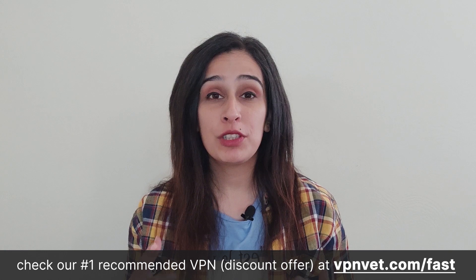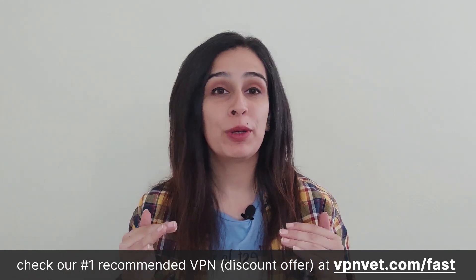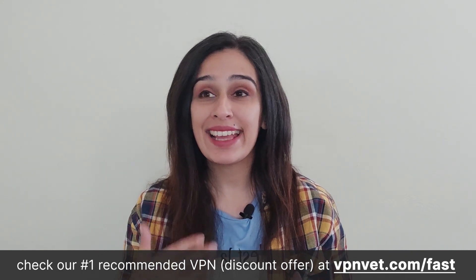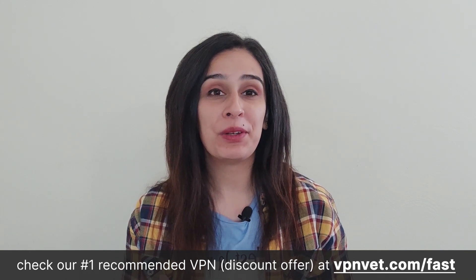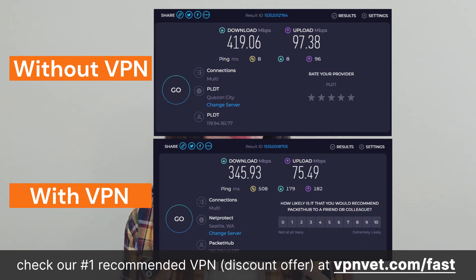NordVPN boasts impressive speeds, particularly when employing the NordLynx protocol, which is developed in-house by NordVPN. This protocol represents an enhancement of the renowned WireGuard protocol and offers an excellent blend of speed and security. Although there might be some speed drops in certain countries, it shouldn't significantly affect your device performance. For the best possible speeds, make sure you connect to the servers closest to your physical location.